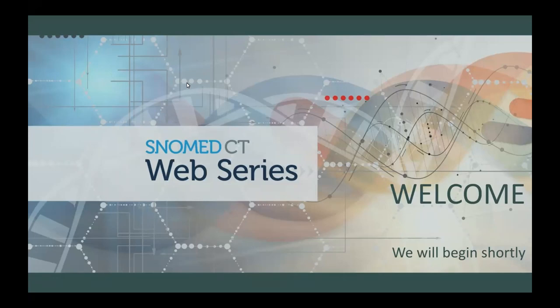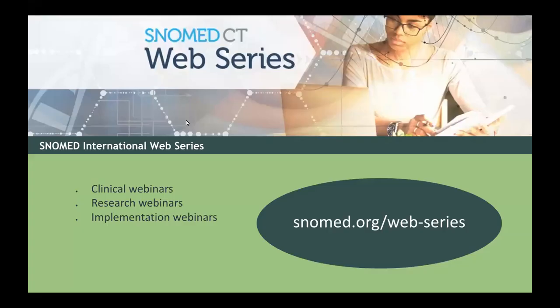This webinar is being recorded and both these slides and the video will be made available later this week. Our SNOMED CT Web Series have become immensely popular monthly events. In addition to this research webinar, we also have a clinical track and an implementation track. These other webinars focus on the clinical implementation of SNOMED CT, but all of these webinars are always free of charge. You just need to register to attend live or watch the recordings at SNOMED.org/web-series.